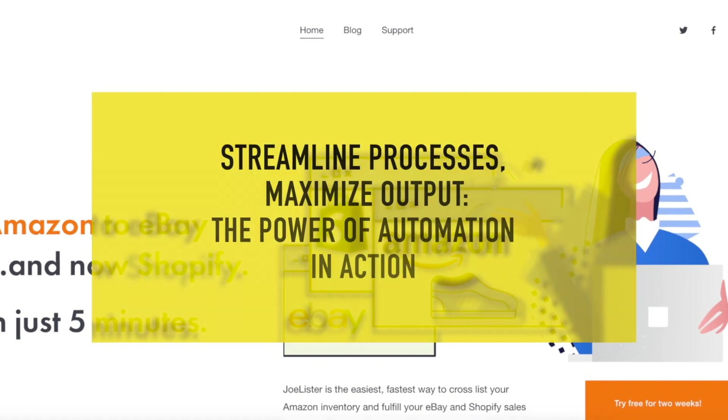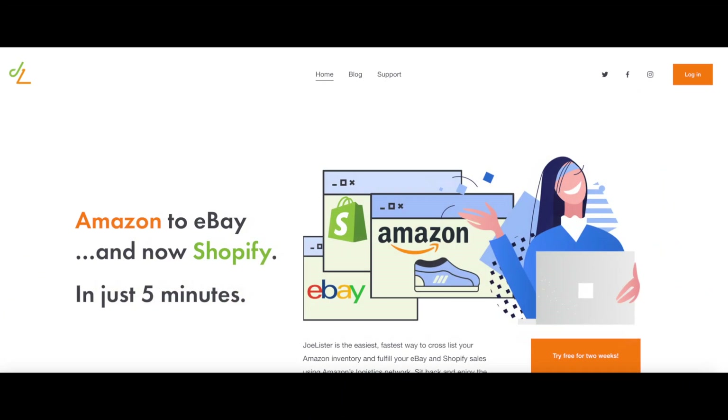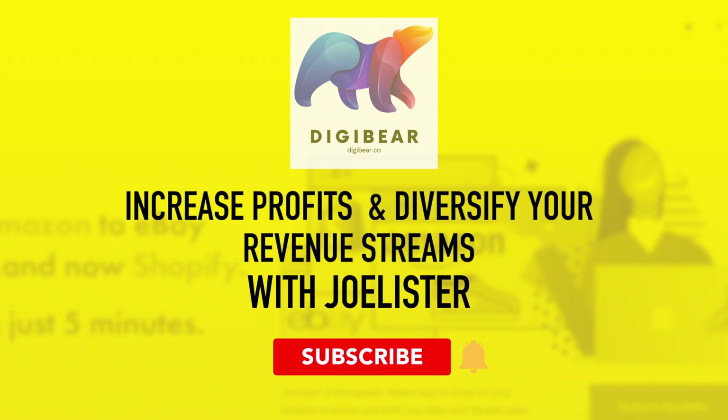Now, this is not a sponsored video in any way. This is just a software that we've actually used for years and truly believe can help your Amazon business. It requires very little work and very little upkeep — you can kind of set it, monitor it, and almost forget it. There is a link in the description to Joe Lister so you can get started and start making money and diversifying your revenue stream.